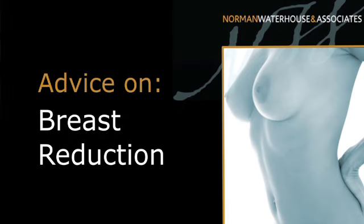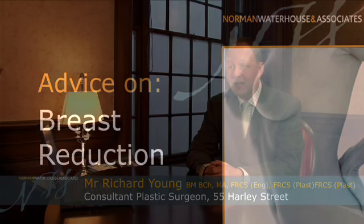A breast reduction, or reduction mammoplasty, is an operation that essentially aims to reduce the size or volume of the female breast and at the same time hopefully allows the breast to be repositioned on the chest wall, giving a much better aesthetic result and form to the breast.